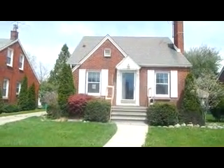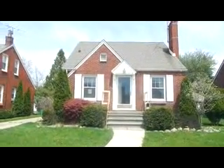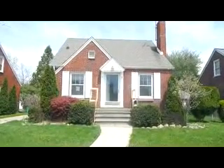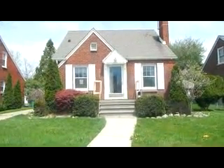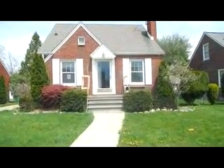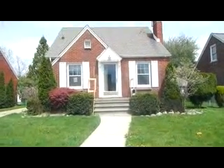Hey guys, Brandon with Trademark. We are in East Point right now. This is property ID 18651. This is a three bedroom, one and a half bath, brick bungalow. It's approximately 1,265 square feet. It was built in 1941. This house is on the market for $39,900. Taxes are right around $2,300 a year.